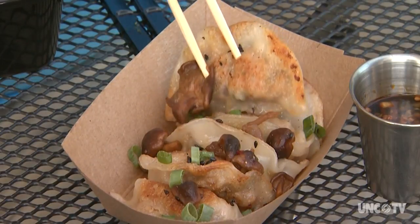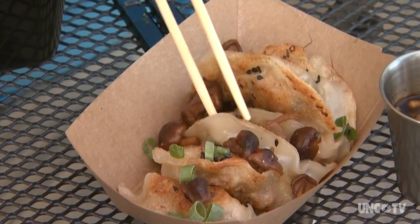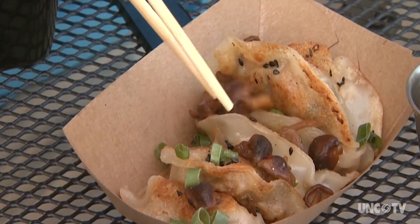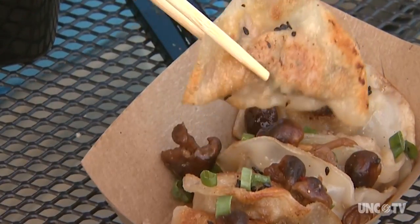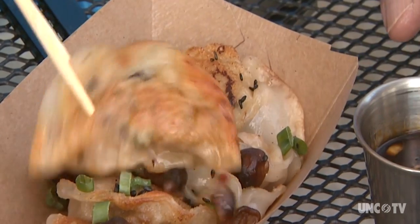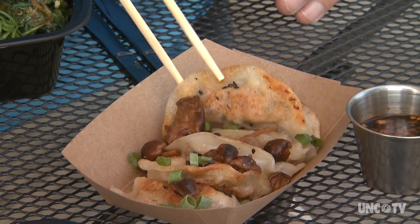They're also quite well known for their gyoza, which are little dumplings that have ground pork and what they call home-grown tiny mushrooms and other things, plus a nice dipping sauce. I'm a connoisseur of dumplings — those are fabulous.